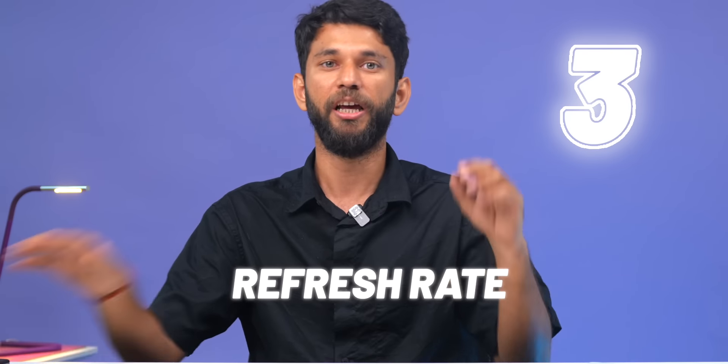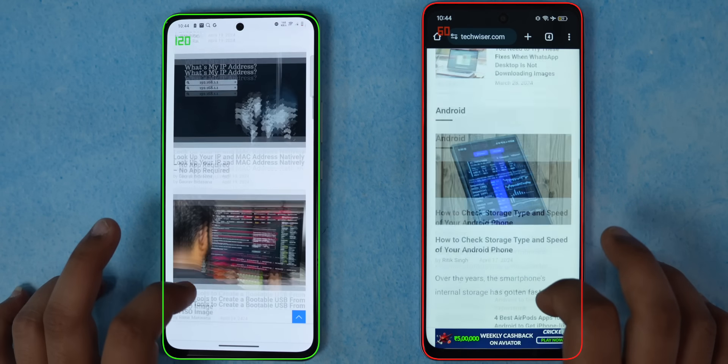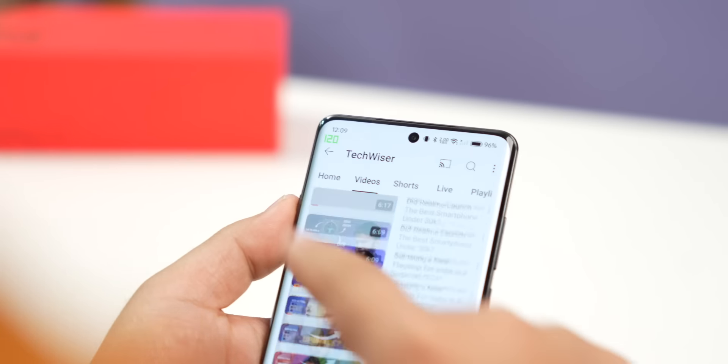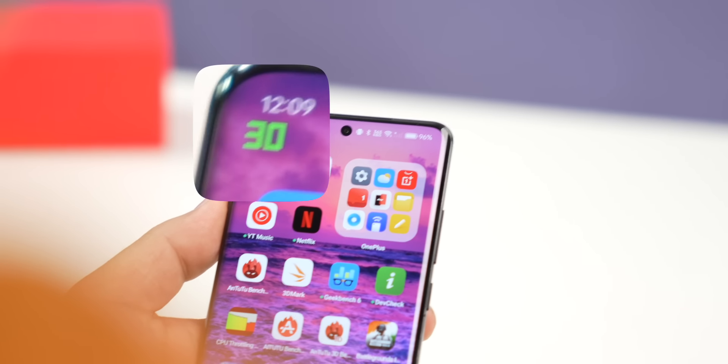Number three is refresh rate. Have a look side by side in slow motion — this is running at 60Hz and this is at 120Hz. See how much smoother the 120Hz looks; scrolling feels more fluid. It should be 90 or 120Hz, and most phones above 20,000 from Motorola, iQoo, Nothing, Realme, Samsung all have these three display features. If you go higher, like the OnePlus 12, you get LTPO display — variable refresh rate. When scrolling it runs at 120Hz, and when idle it drops to 1Hz, saving battery life. It is a good-to-have feature.